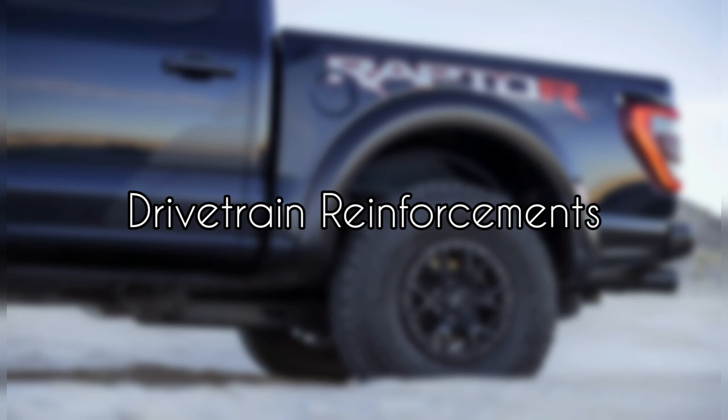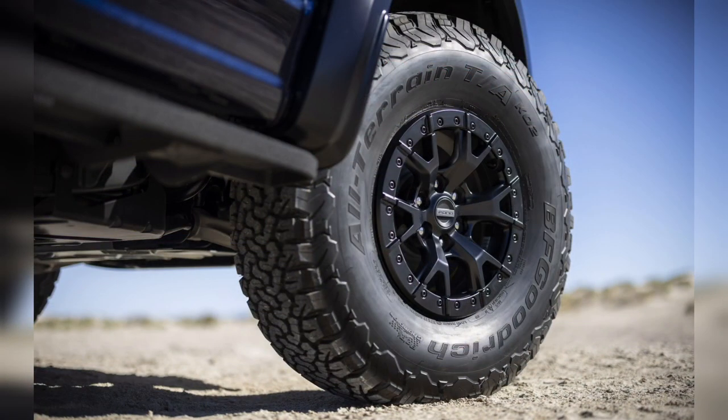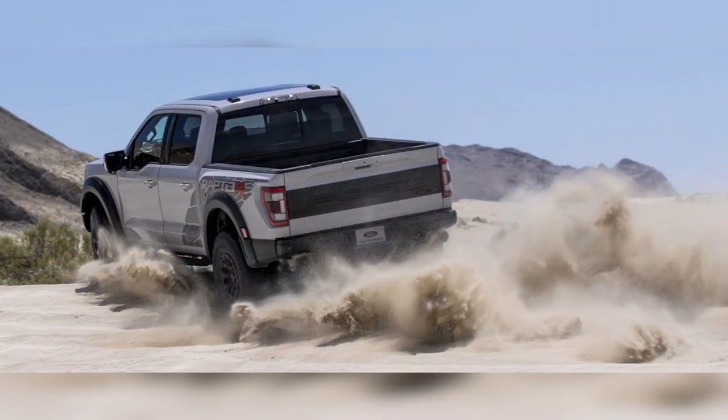Drivetrain Reinforcements. You can't simply yank out a 450 hp / 510 lb-ft twin-turbo V6, slap in a 700 hp / 640 lb-ft V8, and then send it off with a factory warranty. The 10-speed automatic's torque converter is fortified with a heavy-duty turbine damper and a beefy four-pinion output assembly, with shift programming tuned to deliver the quickest shifts of any Ford 10-speed. Torque is then transmitted aft through a larger-diameter aluminum driveshaft, and forward to a new front axle featuring a strengthened spider-gear carrier and structurally reinforced front cover.